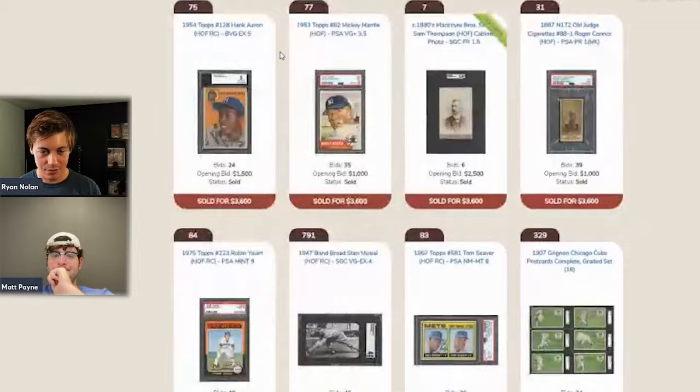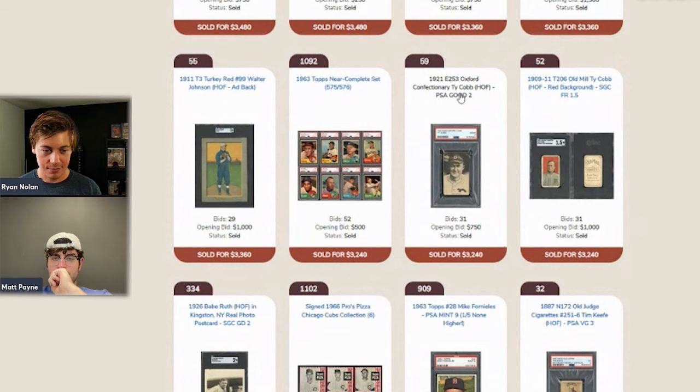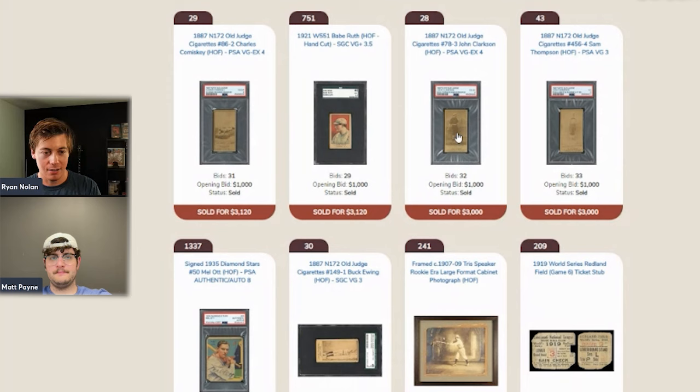More items: a Bond Bread card with corner issues, some E253 Oxford Confectionary cards — always tough to find — and a 1926 Babe Ruth real photo postcard for $3,200. An Old Judge Clarkson in a PSA 3 sold for the same as an Old Judge Comiskey smaller version in a PSA 4, which surprised the host since Clarkson is a much smaller name. A Tris Speaker rookie era Arrow cabinet card appears — very exciting to see.